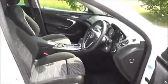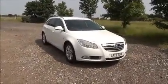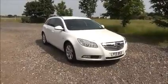Leather covered multi-function steering wheel and electric windows and door mirrors. This is a Now Approved vehicle and comes fully serviced and ready to go with a three month comprehensive warranty.